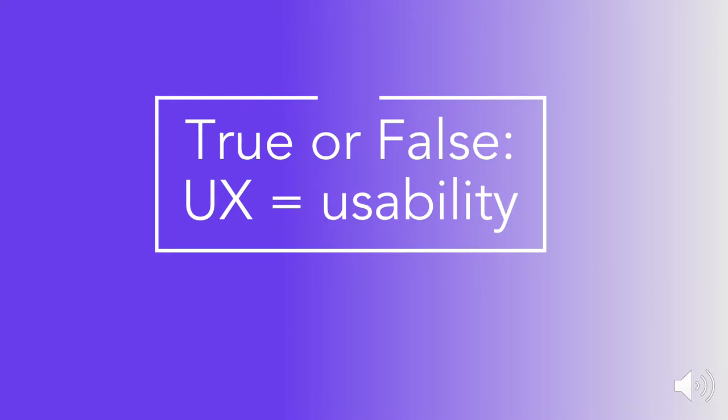So true or false: UX equals usability. The answer is false, because as we just discussed, usability is only one factor of a user's entire experience with a site or application. However, typically all good UX involves good usability.